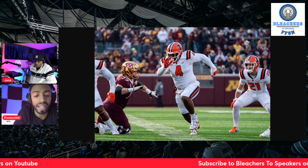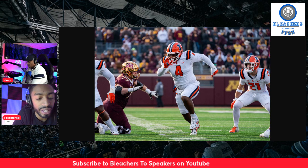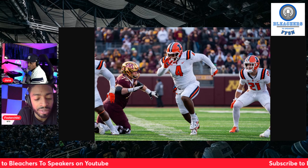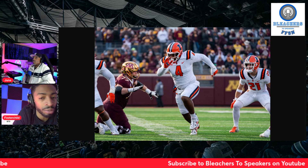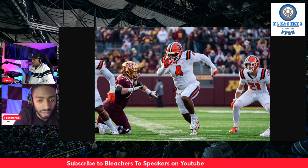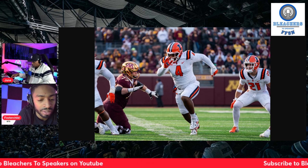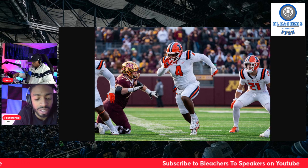He tends to catch as opposed to jolt blockers at the initial contact, and he's a little undersized at 302 pounds, which creates issues when you're double-teamed. When you're on the inside, you're a lot more susceptible to being doubled up by the center and the guard, and he has shown that he struggled a little bit as far as that's concerned.